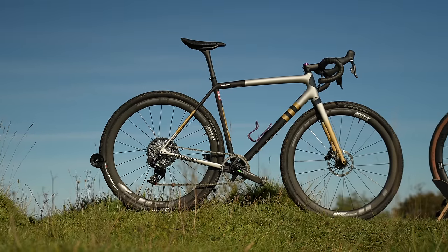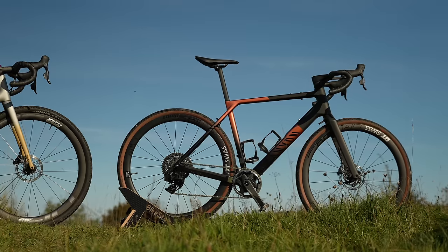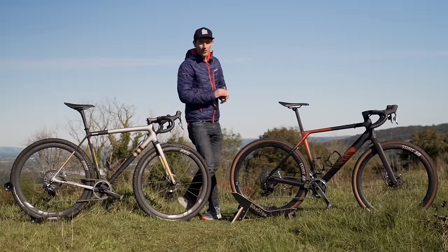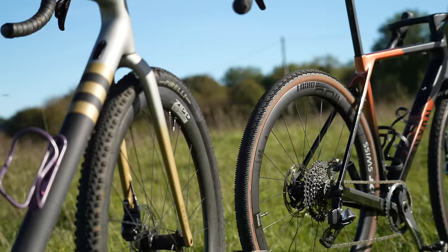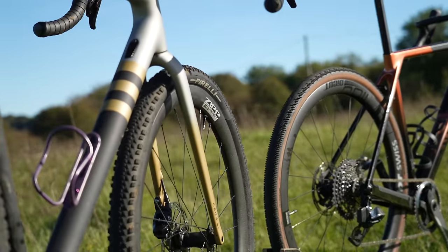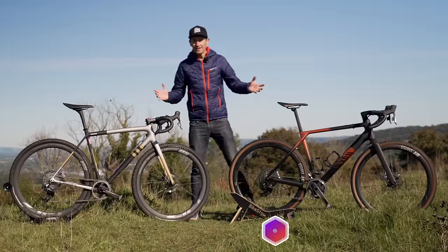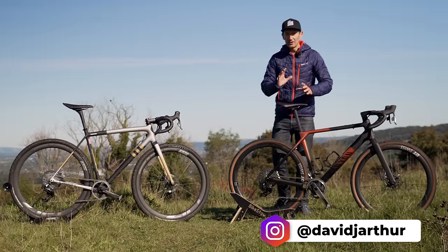This is a Specialized Crux and over here the brand new Canyon Grail CFR — two top-of-the-line gravel bikes. But which one is best? In this video we are going to find out. I'll compare design features, tire clearance, weight, price, and of course how they ride. I'm David and you're watching Just Ride Bikes. Let's dive in and start with the Canyon Grail.